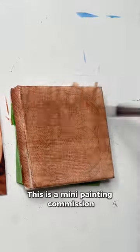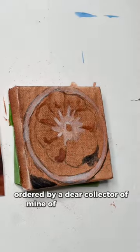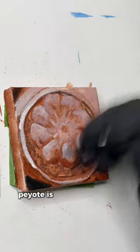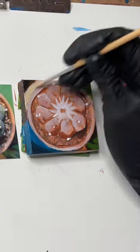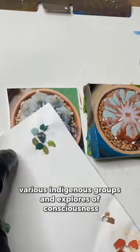This is a mini painting commission ordered by a dear collector of mine of a peyote cactus. As many of you know, peyote is a very sacred plant medicine used by various indigenous groups and explorers of consciousness.